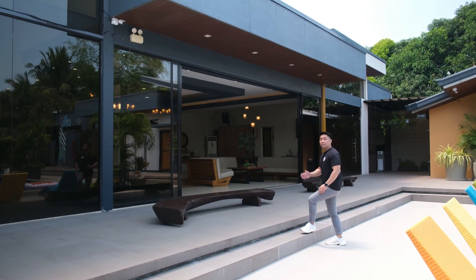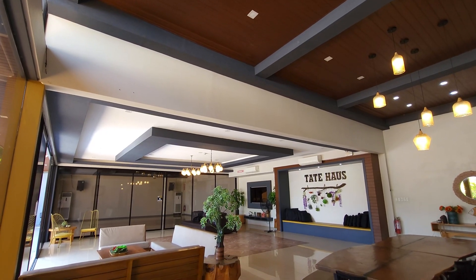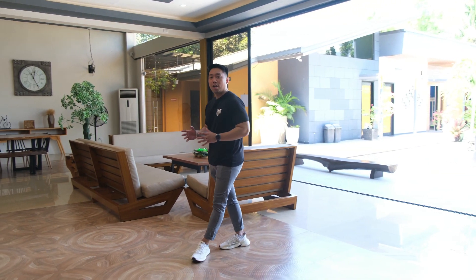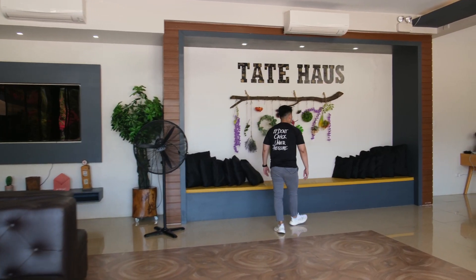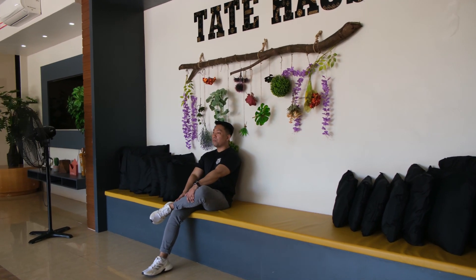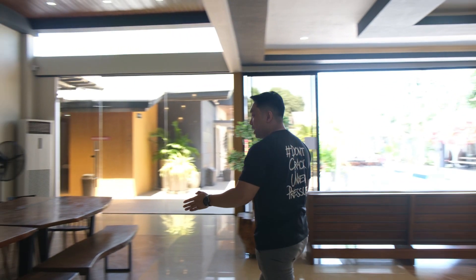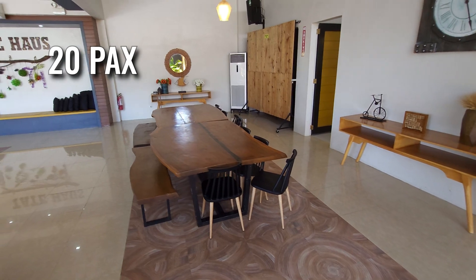This big building behind me is where the function hall, the kitchen, and the lobby are located. This is the lobby of the function hall and it's really spacious. When you sit all the way back here, you can have a great view of the swimming pool — you can just really relax here. Moving on, here is the dining room with a big wooden dining table that can fit 20 people at one time. Very aesthetic and Instagram-worthy.